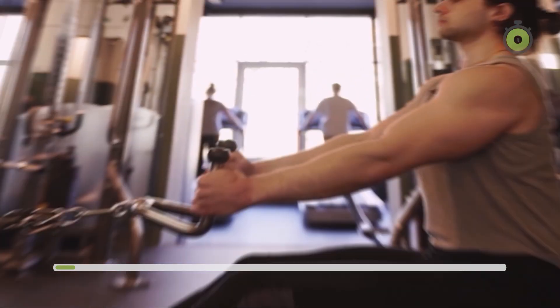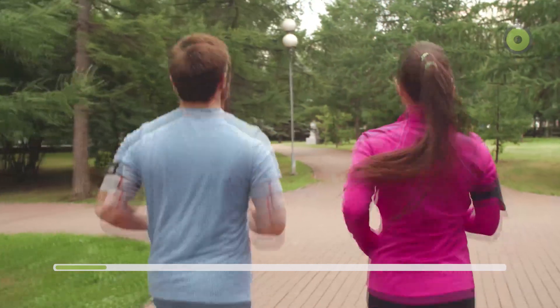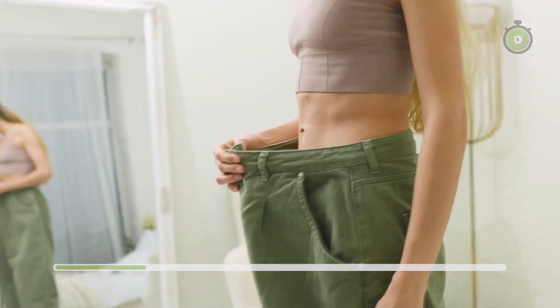Training is either aerobic or anaerobic, and the difference is oxygen usage. Aerobic training, like running, cycling, or swimming, uses oxygen to fuel muscles, optimizing endurance and fat burning.